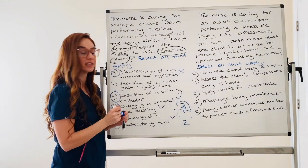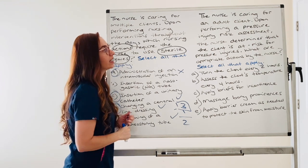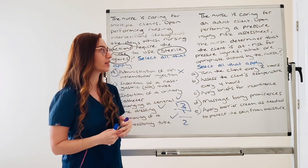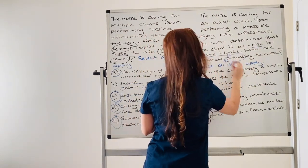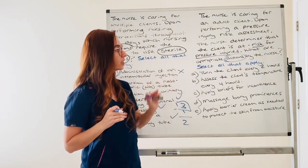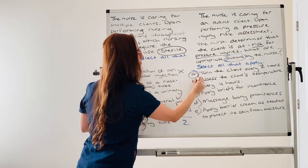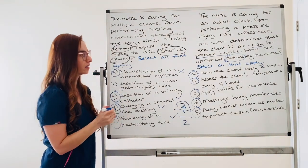Let's try another question. The nurse is caring for an adult client and upon performing a pressure injury risk assessment — traditionally we use the Braden scale — the nurse determines that the client is at risk for pressure injuries. What are appropriate actions by the nurse? The topic is: pressure injury risk and what are appropriate actions to prevent skin breakdown and prevent pressure ulcer formation — we now call them pressure injuries. To demonstrate why selecting all answers isn't a good strategy, I'm going to select them all. Remember, this isn't your best strategy.